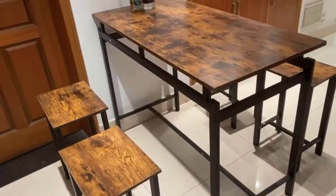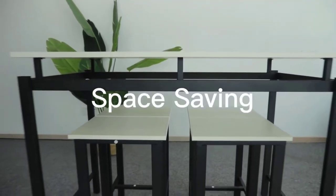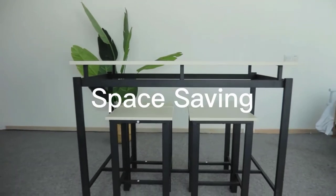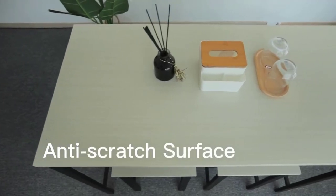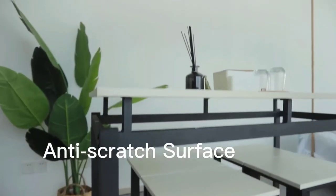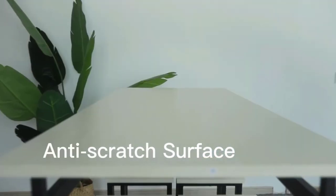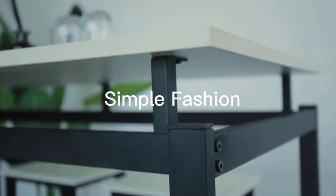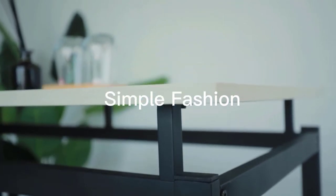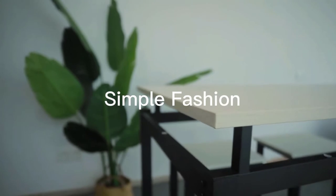You can place the stools neatly under the table when not in use. The bar stools and table can be perfectly integrated to save more space, which is ideal for small rooms. It is a great solution for small spaces such as a limited kitchen, studio apartment, and more. This multifunctional table and stool set comes with detailed instructions so you can complete the installation in a short time. The smooth surface of the table and stools also makes cleaning easier — simply wipe with a cloth.